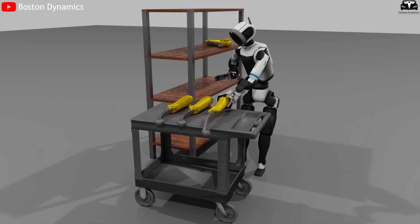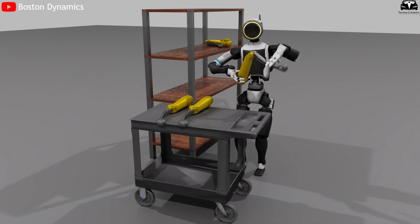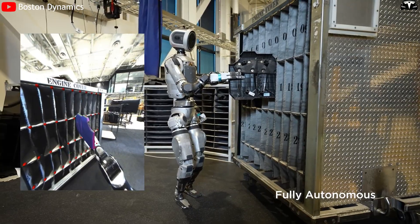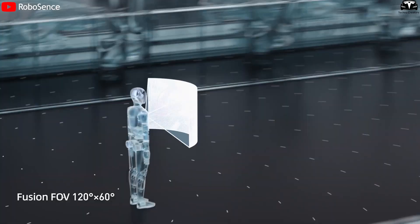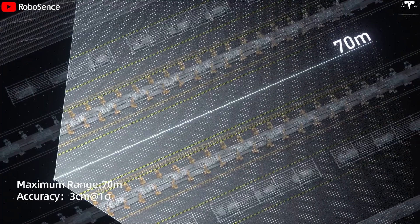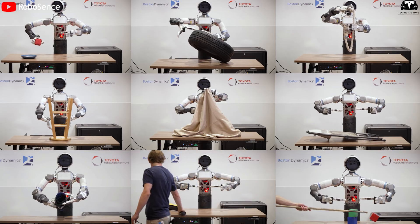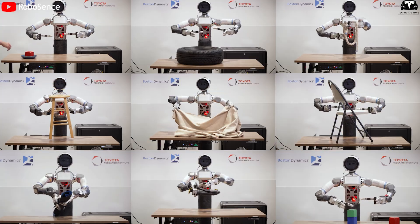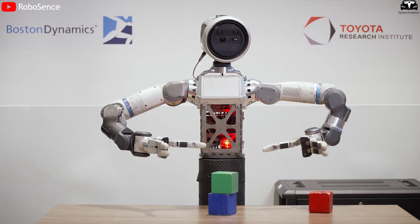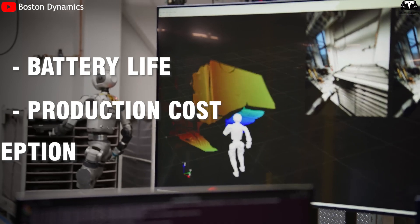Boston Dynamics has announced that the new Atlas is intended for practical industrial applications such as lifting boxes, stacking pallets, and operating in manufacturing settings. Yet in all demonstration videos, the robot performs pre-programmed motion sequences rather than autonomously adapting to unexpected scenarios. Meanwhile, AI navigation systems from companies like Figure and Tesla are approaching the ability to think and act in unstructured environments. Boston Dynamics is reportedly working toward a next-generation Atlas that could operate on Hyundai's assembly lines, but to achieve this, it must overcome three critical barriers: battery life, production cost, and autonomous perception.